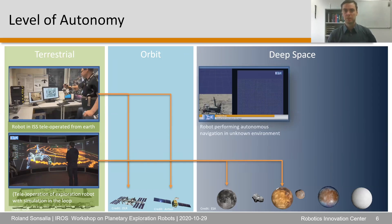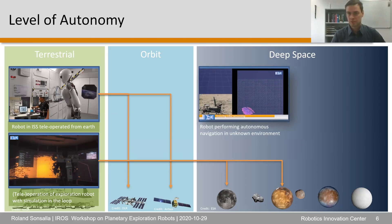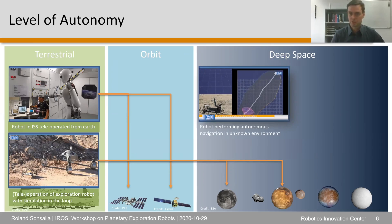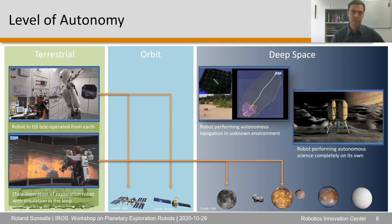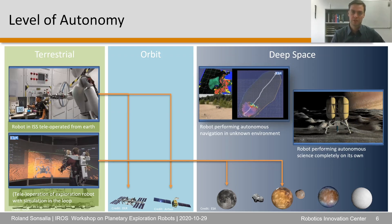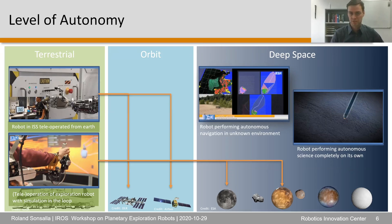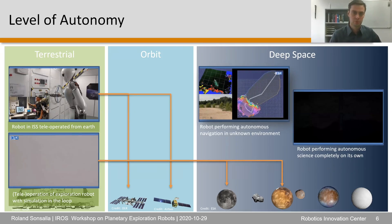As latency increases, greater autonomy of the systems is required. Therefore, we need strong autonomous navigation in unknown terrains where we don't have detailed information about our surroundings. We also need systems that are able to identify interesting scientific goals or points of interest by themselves and perform scientific tasks autonomously, since the location of operation is no longer directly reachable from Earth.